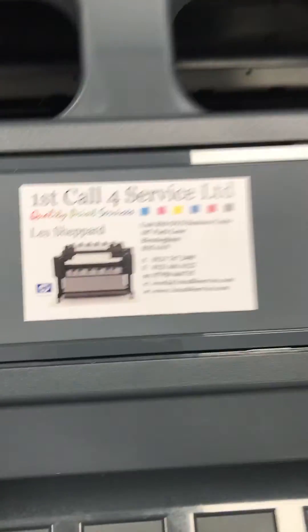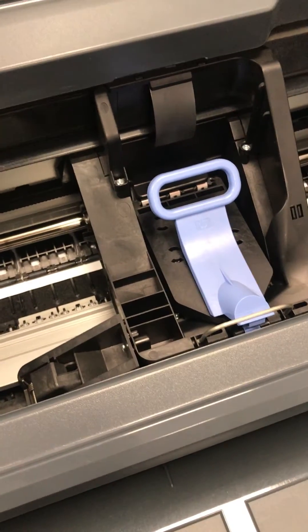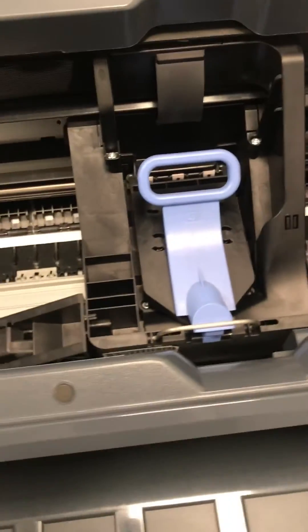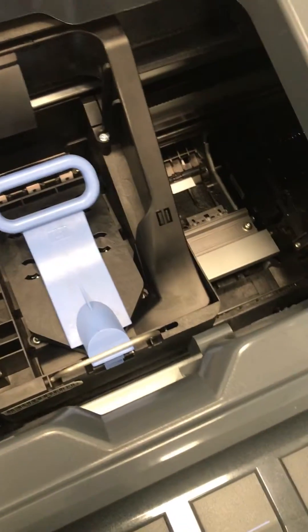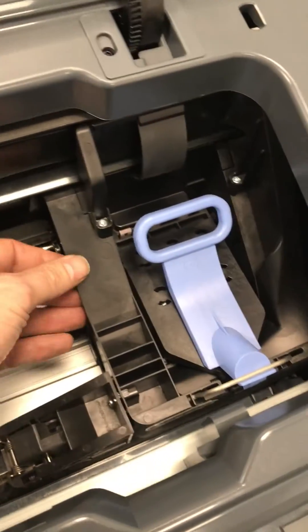Hi, welcome back. This is a first call for service tip. I spoke to you about an 8601 error code where potentially the bar is not clipped in. Another tip for the day: if you get an 8601 and all of that is all in place, sometimes the carriage might just stop there.